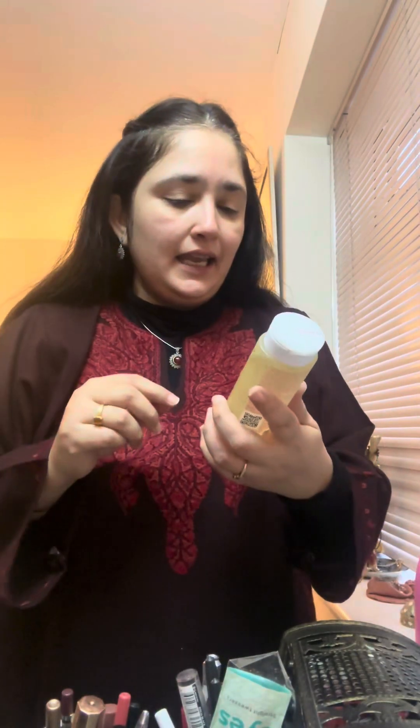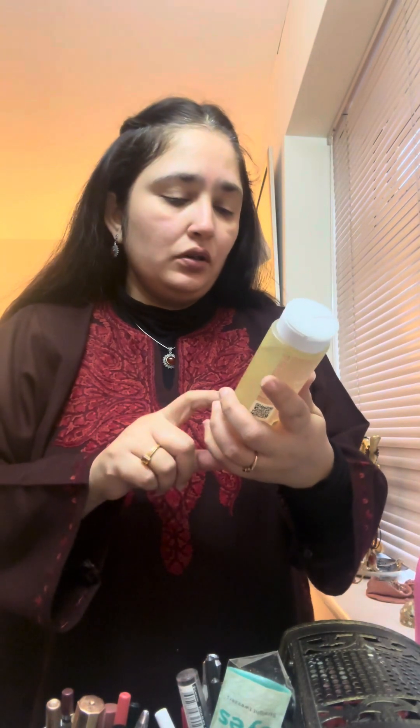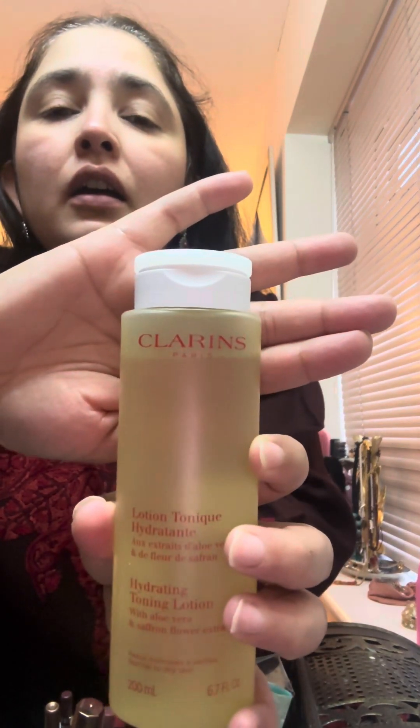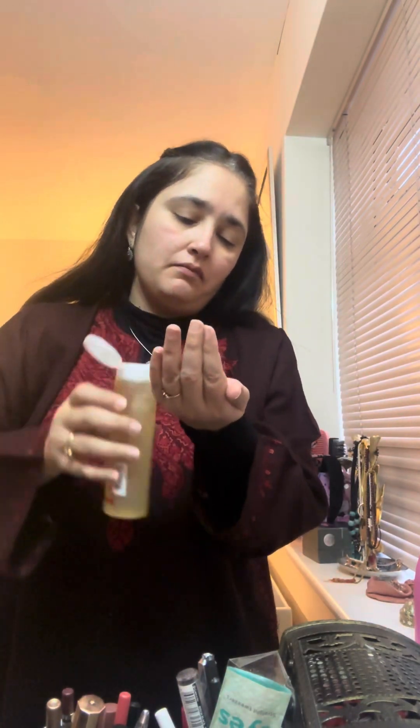And then I am using the toner — hydrating toning lotion from Clarence. I usually put it in my palm and then apply it.